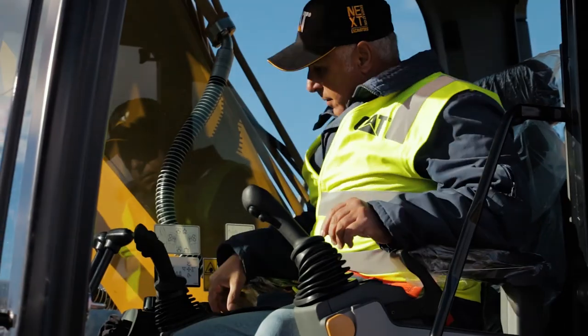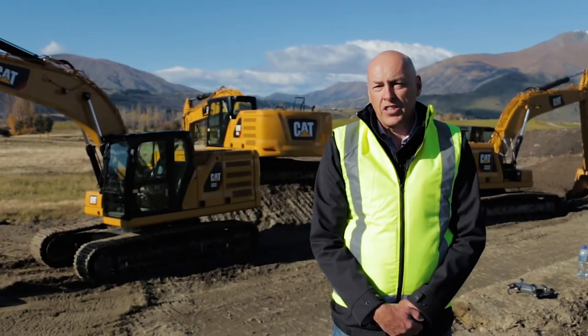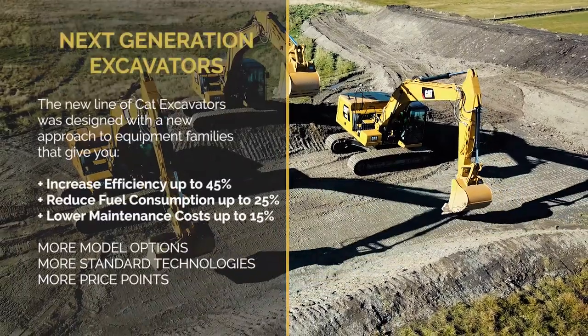What makes these machines fantastic is the substantial increase in technology. Caterpillar are suggesting that we will see up to a 45% increase in efficiency due to the technologies on these machines.